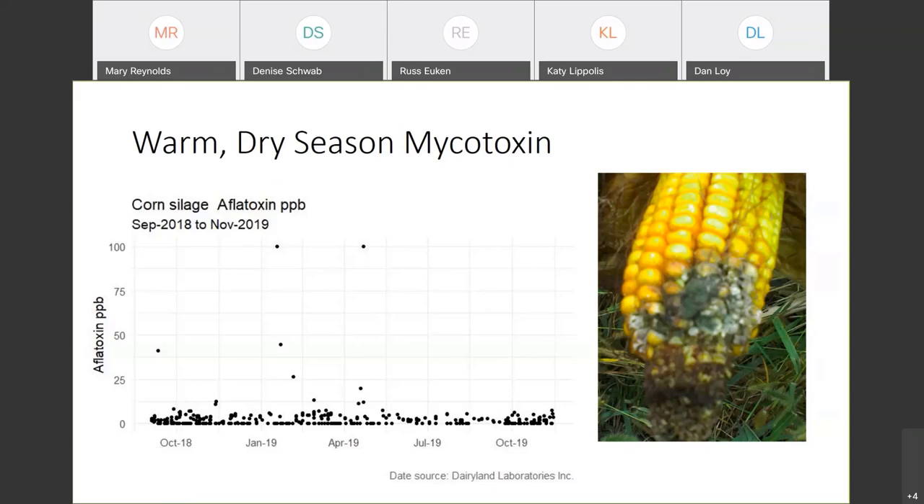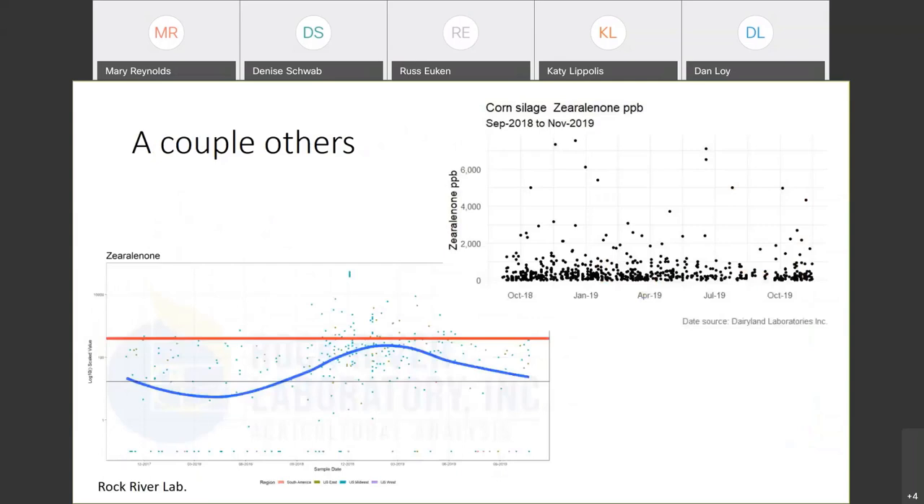A couple years ago when they were having the big drought in Texas and southern Missouri, there was a lot of aflatoxin down that country, and a lot of that corn got salvaged and sent up to Iowa, Nebraska, and Kansas to be fed because it couldn't be fed to dairy cattle, people, or pigs. A lot of beef cattle got it. There were a few dry spots around the country in the southeast, so if any corn is being salvaged it may end up in Iowa, but I don't think we'll see a whole lot. As for zearalenone — that's the one that acts like an estrogen — looking at Rock River Lab's data this year, the trend is downward. It doesn't look like there's a whole lot out there and it doesn't look like it'll be a problem this time.